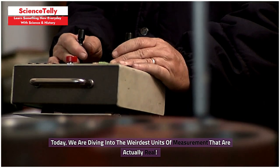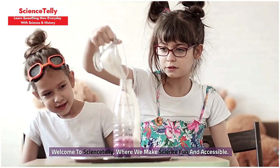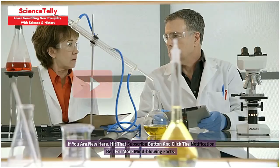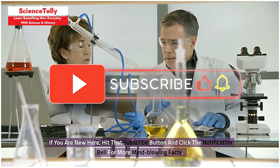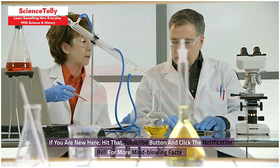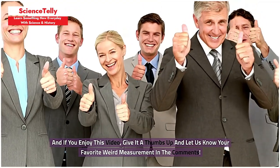Today we are diving into the weirdest units of measurement that are actually real. Welcome to Science Deli, where we make science fun and accessible. If you are new here, hit that subscribe button and click the notification bell for more mind-blowing facts. And if you enjoy this video, give it a thumbs up and let us know your favorite weird measurement in the comments.